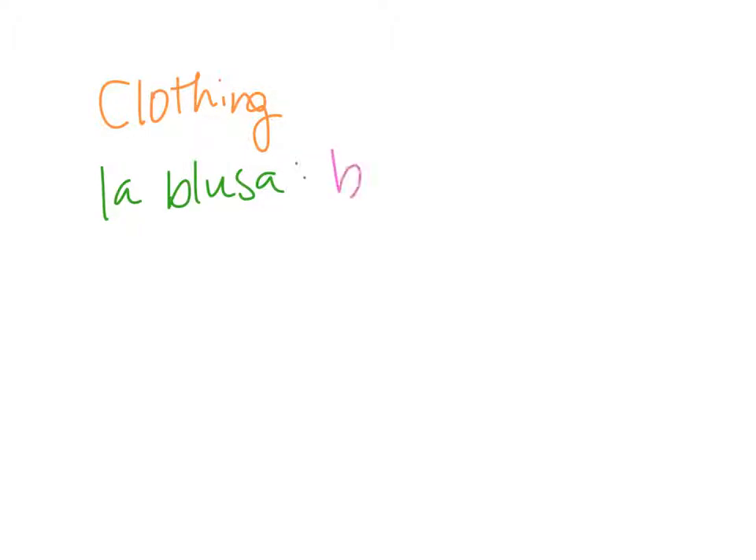First we're going to learn how to actually say the different words for clothing. We have about 12 different words that we're going to learn today. First we have la blusa. La blusa means a blouse.